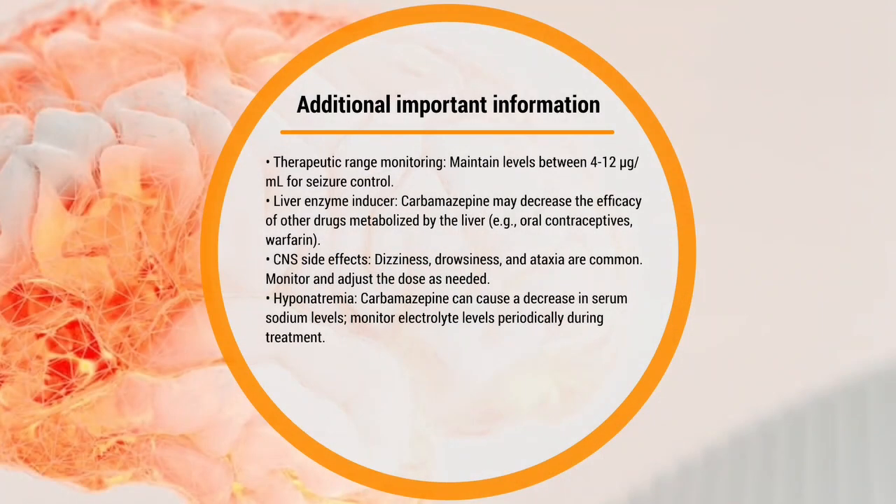Board questions could be along the lines of: a patient has a fever, bleeding of the gums, or bleeding of the nose — what is your next action? The next action is to stop the medication. The therapeutic level is between 4 to 12 for seizure control.